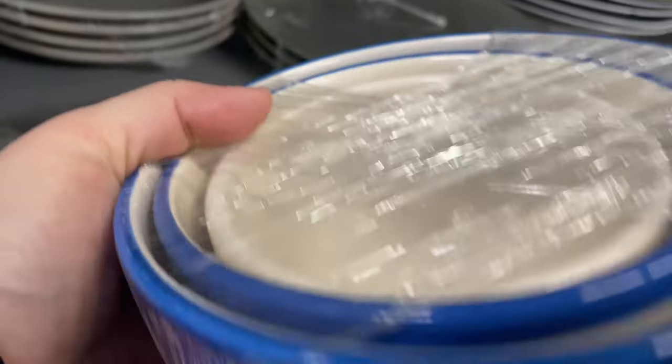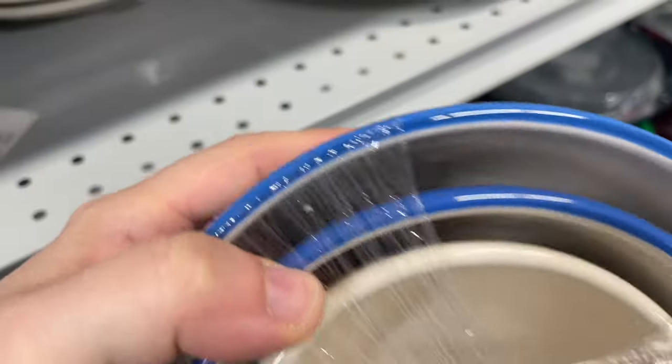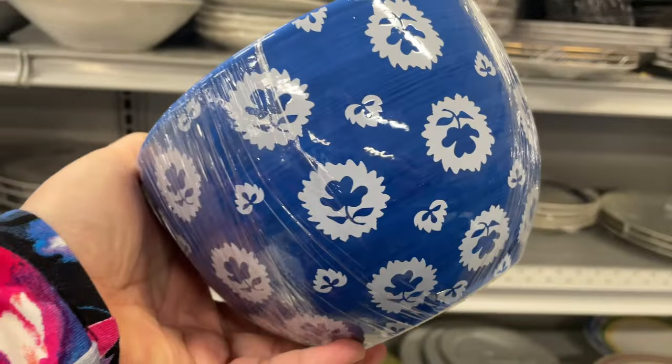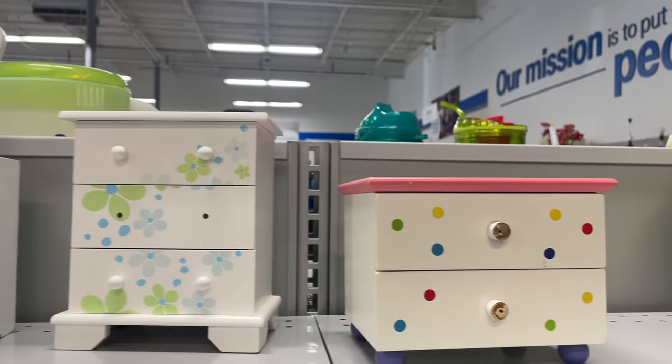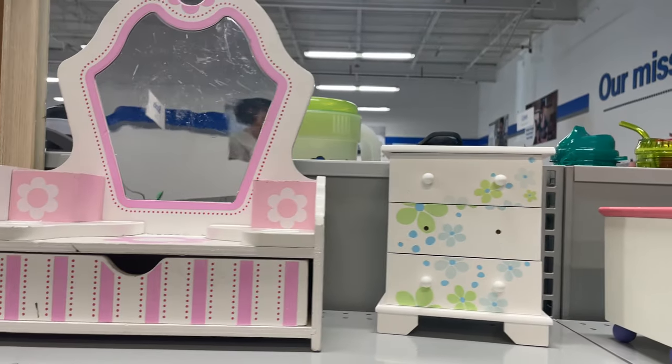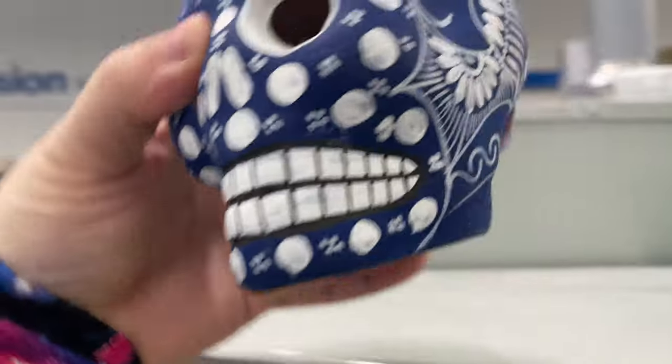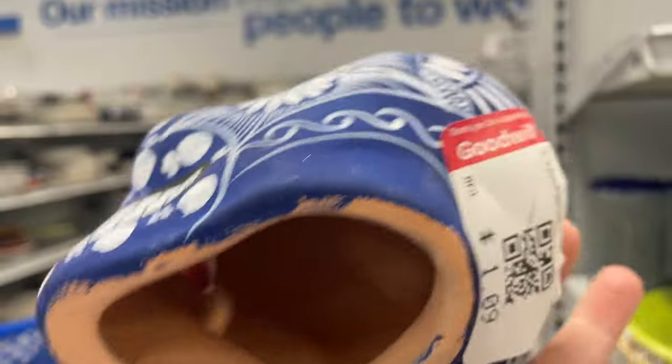I've been looking for some cute deep bowls to add to my personal collection and thought these were perfect. But when I got home I realized they were broken, individually priced inside for much cheaper than the bundled price, and the bundled price said 'set of four' but there were only three. I was pretty pissed — I don't think that's right.